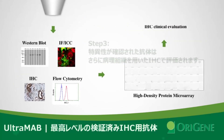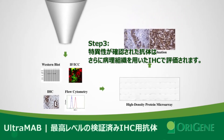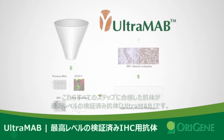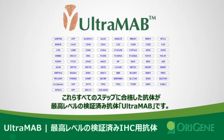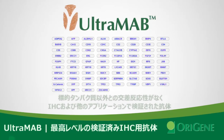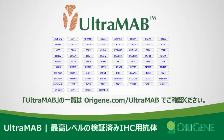Only those antibodies that pass all these screening steps will become UltraMab. With Origin's UltraMab antibodies, you can be assured that your antibodies detect the target protein without cross-reactivity. Let Origin provide a trusted, application-validated, ultra-specific antibody. Visit the Origin website for a full list of available UltraMab antibodies.